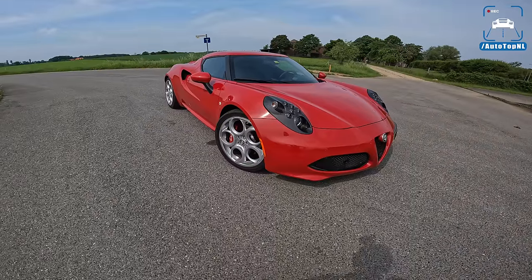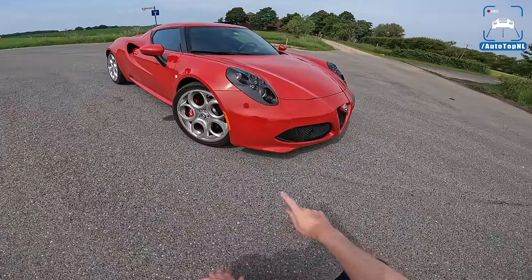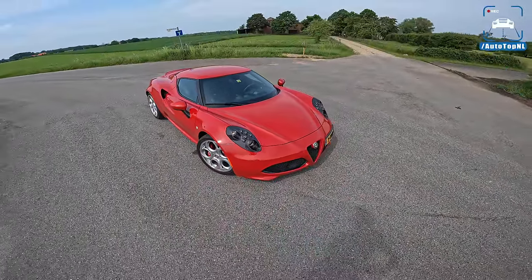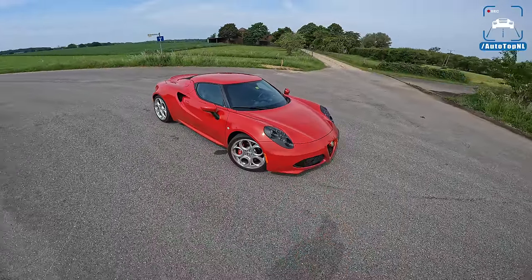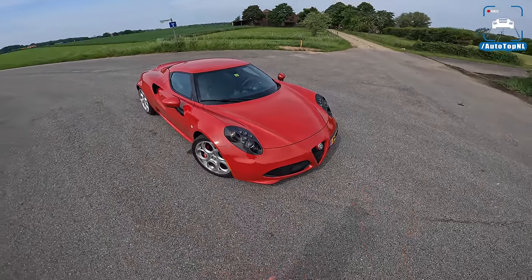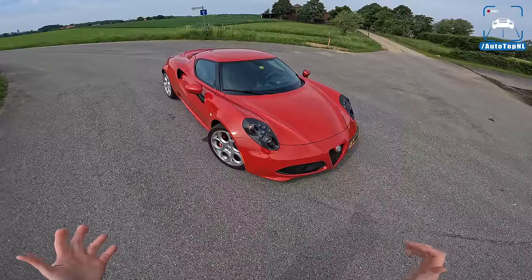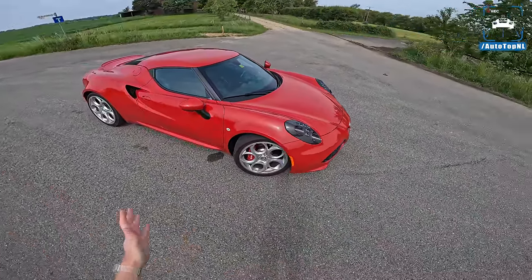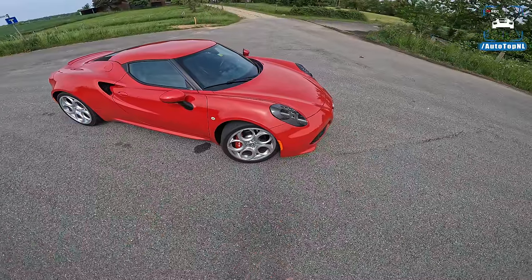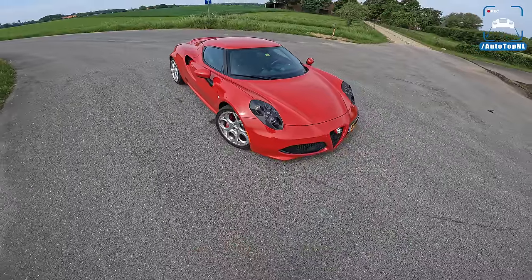Today I'm going to show you around it. We're going to talk about the development of this car and about the tune that's on it, and then we'll take it for a drive towards the Autobahn for an Autobahn blast. Now the 4C — 4C stands for four cylinder basically. It was built between 2013 and 2020. They made around just over 9,000 of them, and it was the first real sports car by Alfa Romeo for the people. The 8C of course had been built, but that was so limited and exclusive that it wasn't really a sports car for the people.